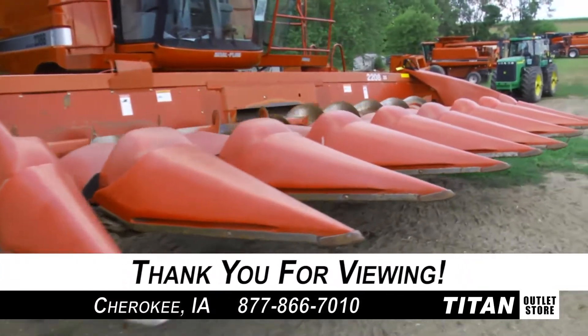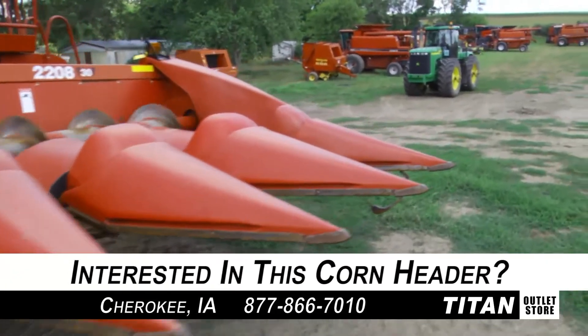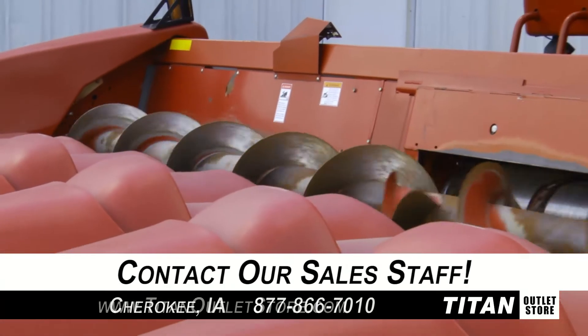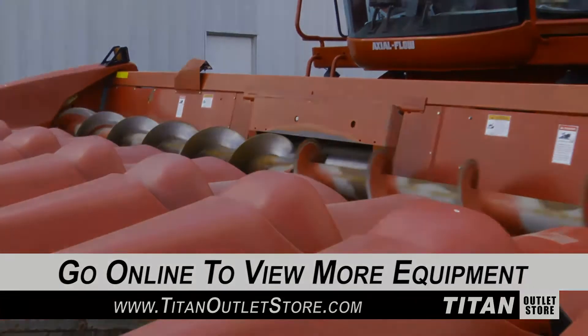Thank you for viewing this Case IH 2208. If you're interested in this corn header and would like to contact our sales staff, give them a call at 877-866-7010. To view more equipment, check out our website at TitanOutletStore.com.